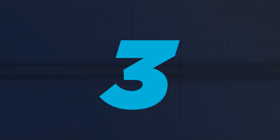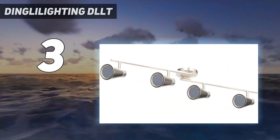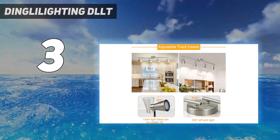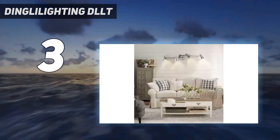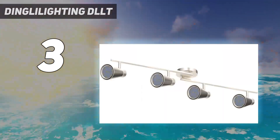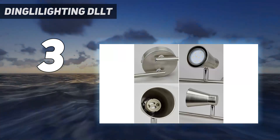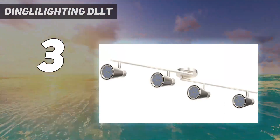At number 3: Dingla Lighting DLLT. DLLT can be another viable option if you are on a budget and want a cheap yet effective LED track lighting for your home or office. It uses only 4 lights in total, but it looks quite great with its brushed nickel finish and creative design, making it ideal for almost any interior space. Unfortunately, each light only has a wattage rating of 3 watts. Fortunately, you do get a 1-year warranty with this lighting fixture.